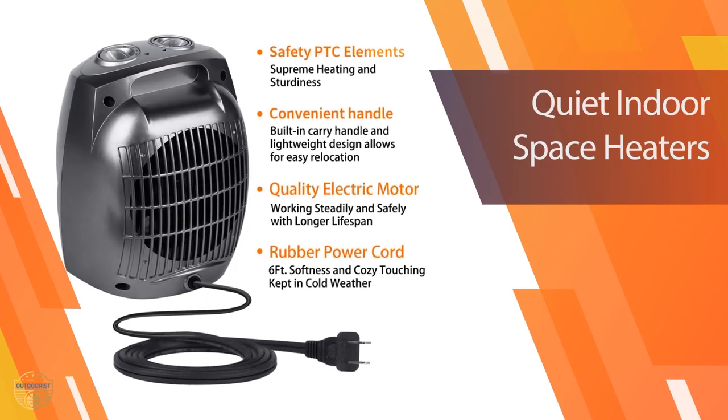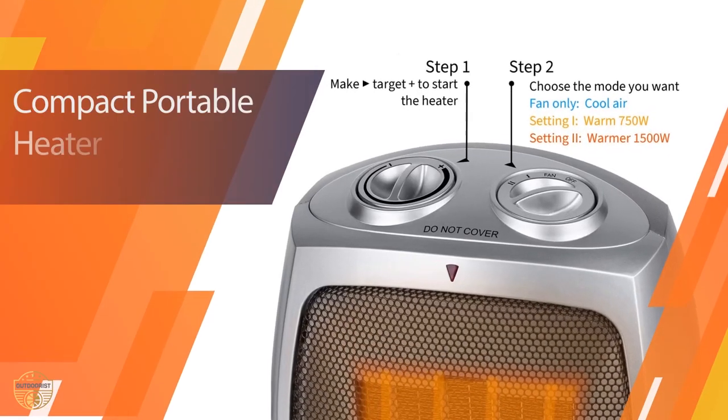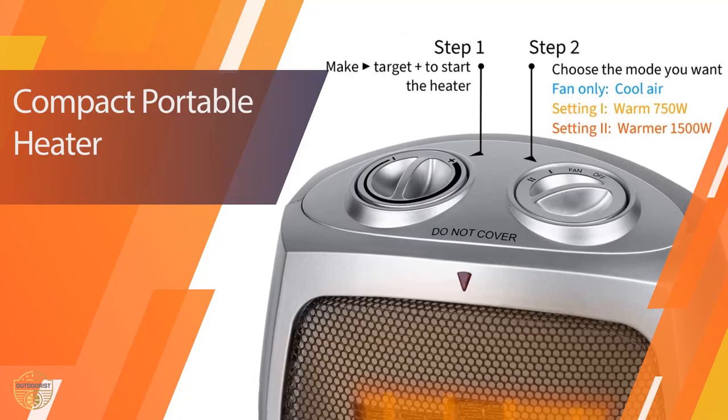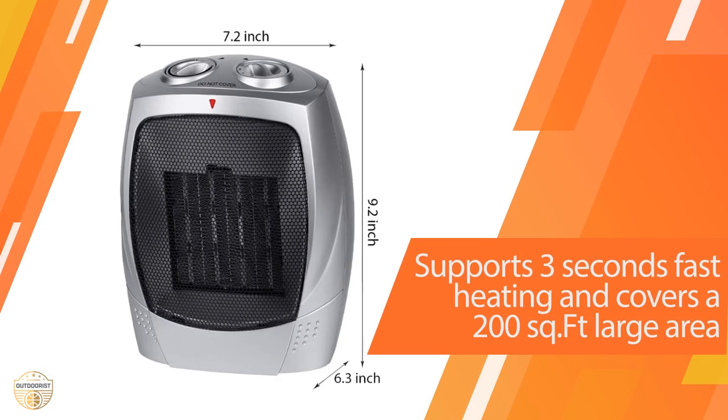It comes with a power cord that is long enough to reach the plug in your room, so you don't have to worry about finding a nearby outlet — you can use it anywhere you want. The only problem found was that the heater isn't very sturdy; it wobbles a bit and is not very secure.